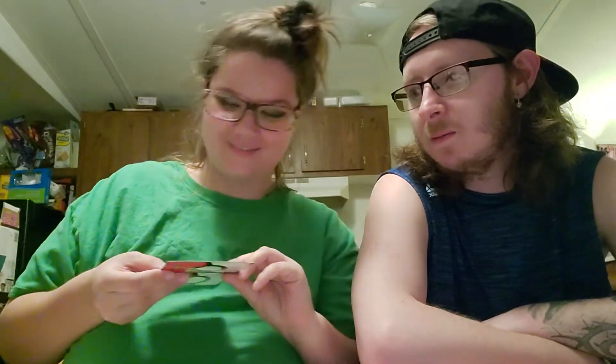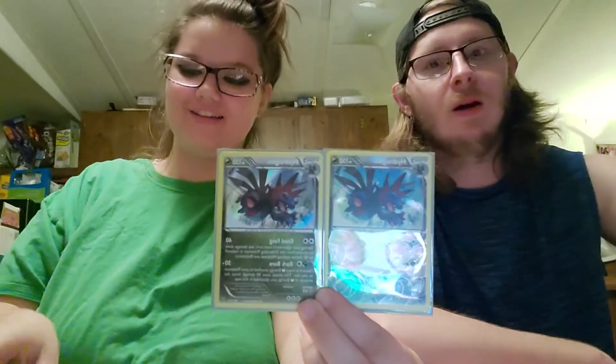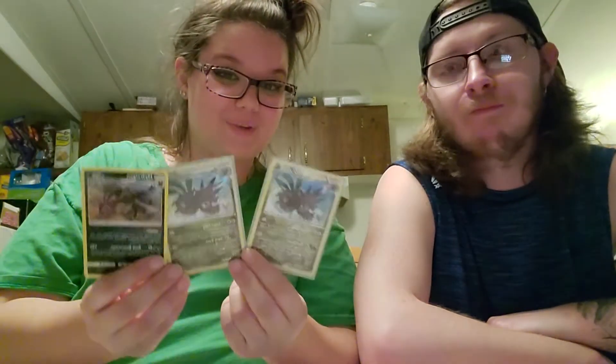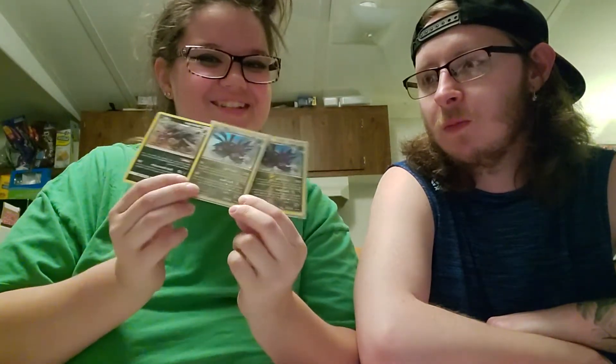I'm going to show y'all a small sneak peek of the last video — I ended up pulling a Reverse Holo and Holo version of this card, and I just got the regular version. They are not from the same card series, but they are the same Pokémon — I find that funny. We had some exciting pulls in our last video. Someone pulled a very, very intriguing card.